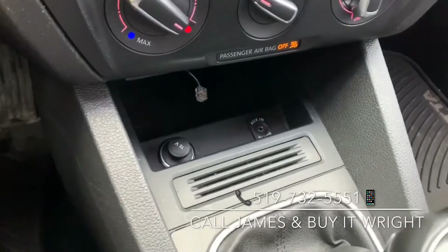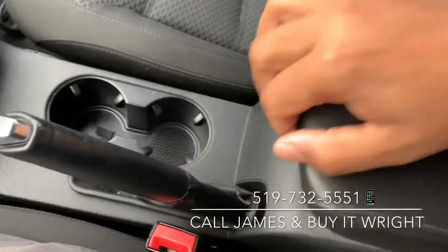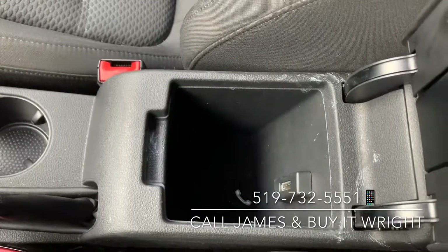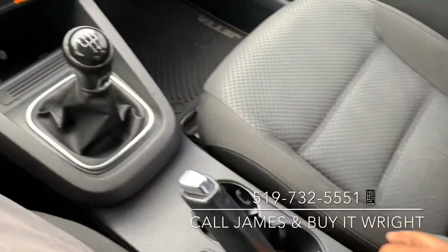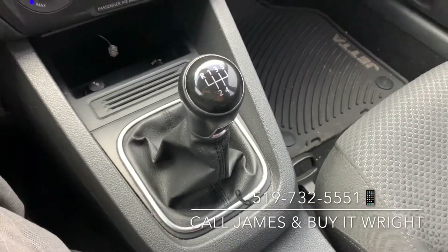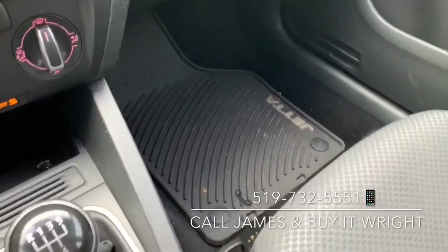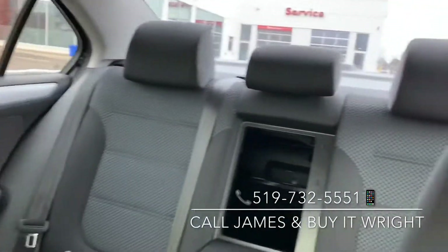Down below here is your auxiliary hookup and a 12-volt socket. And inside your armrest, you do have another connectivity port for a lightning cable or USB device. And of course, your five-speed manual transmission gear selector. This model is also coming equipped with the all-season mats, and as you can see, the interior is in absolutely fantastic condition.